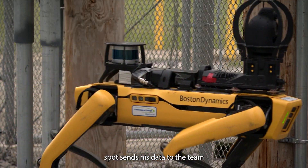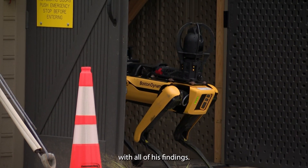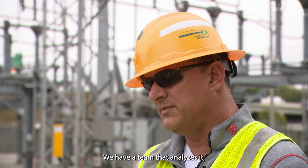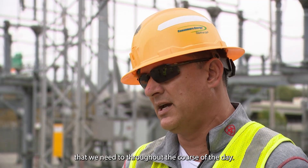After completing his mission, Spot sends his data to the team. He docks and sends back an email with all of his findings. We have a team that analyzes it, and then we can go and make any corrections that we need to throughout the course of the day.